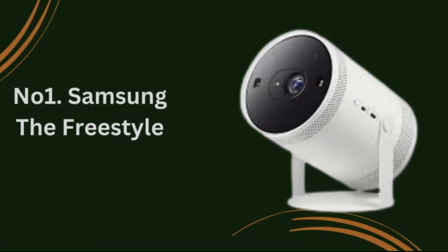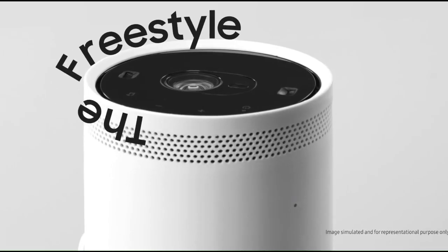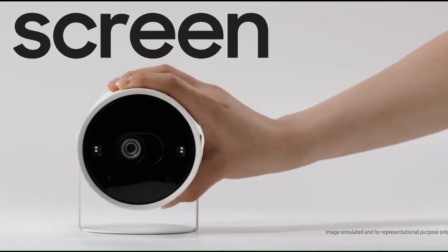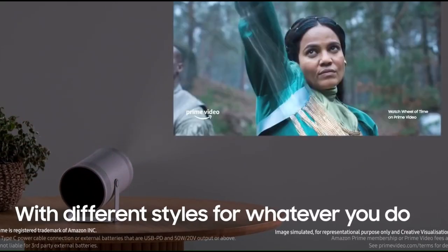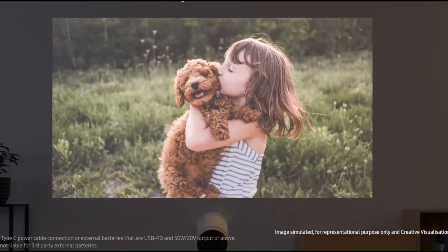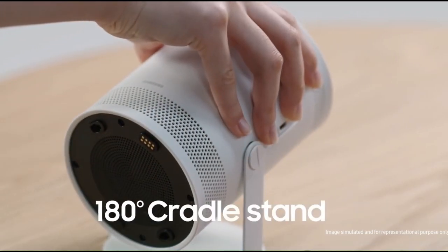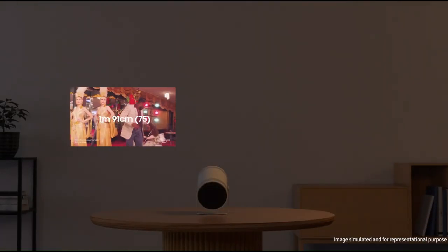Number 1: Samsung The Freestyle. Introducing the Samsung The Freestyle, a versatile and innovative projector designed to elevate your entertainment experience to new heights. With its sleek design and cutting-edge features, the Freestyle is not just a projector — it's a portal to endless possibilities. Immersive visuals: get ready to be immersed in stunning visuals thanks to the Freestyle's high-resolution display and advanced image processing technology. Whether you're streaming your favorite movies, gaming with friends, or giving a presentation, every image comes to life with vibrant colors and crystal-clear clarity.